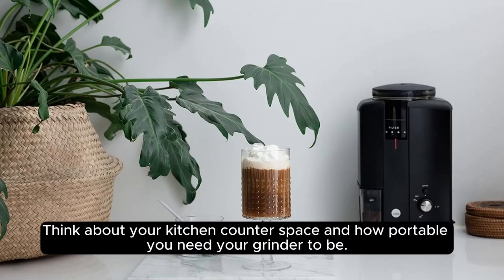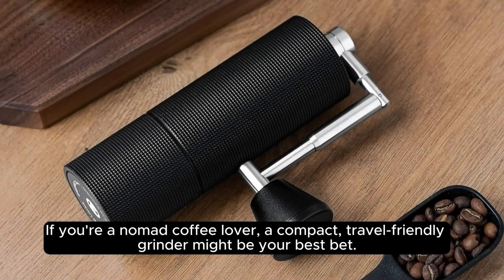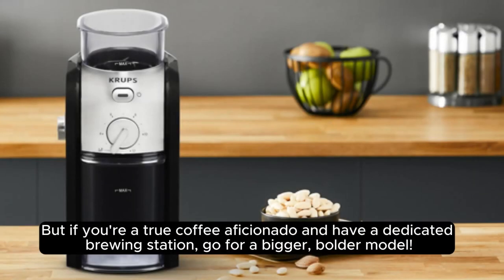Think about your kitchen counter space and how portable you'd need your grinder to be. If you're a nomad coffee lover, a compact, travel-friendly grinder might be your best bet. But if you're a true coffee aficionado and have a dedicated brewing station, go for a bigger model.